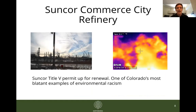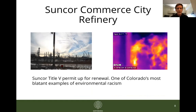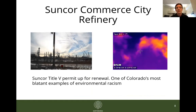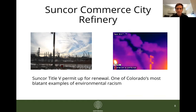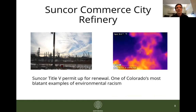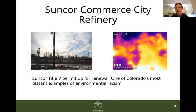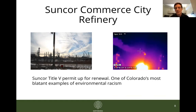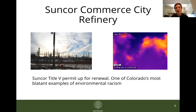This final site is the Suncor Commerce City refinery, just north of downtown Denver and one of Colorado's most blatant examples of environmental racism. This refinery has been polluting the nearby predominantly Latino communities for decades and has for decades been violating and exceeding its pollution limits. This year its Title V permit — essentially a permit for it to continue to operate and pollute — is up for renewal. The CDPHE will be hosting listening sessions, discussions, and hearings with the public, so if you're impacted or concerned, I encourage you to get engaged, visit the CDPHE website, and sign up for email alerts. And as you can see in the OGI footage, there are really overwhelming emissions coming off of the stacks at this refinery.